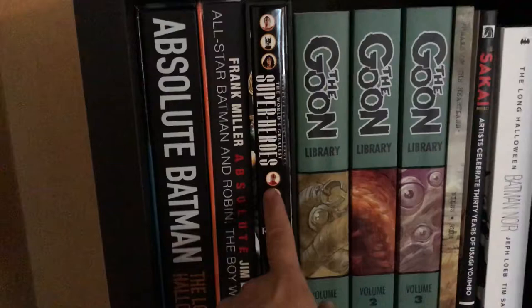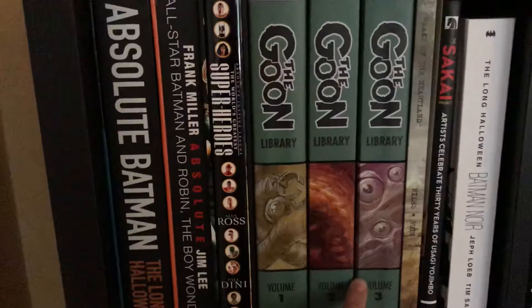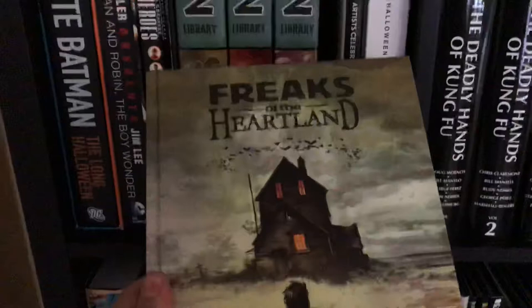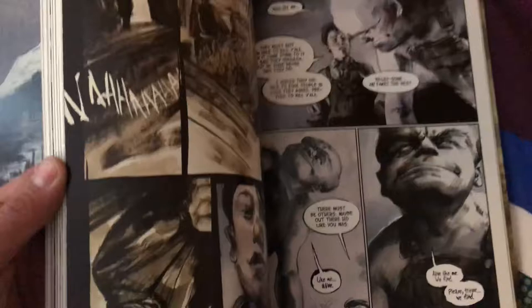Then we move on to The Goon volumes one, two, and three — I need to get volumes four and five to complete the run. These are really cool Dark Horse books. This is Freaks of the Heartland by Steve Niles and Greg Ruth, a beautiful hardcover with beautiful artwork. Greg Ruth's artwork is spectacular — I actually read this book in one sitting. It's a beautiful book and I'm really proud to have it.